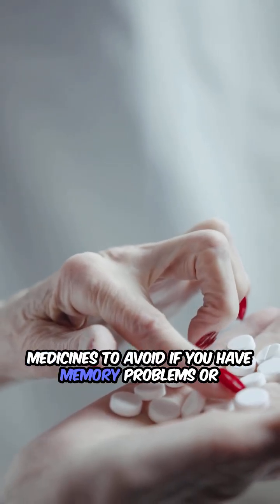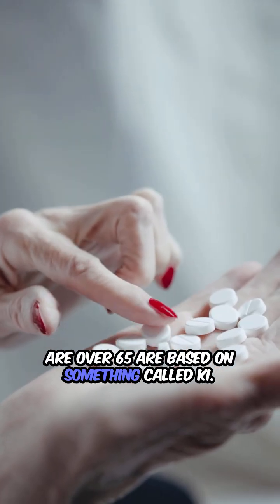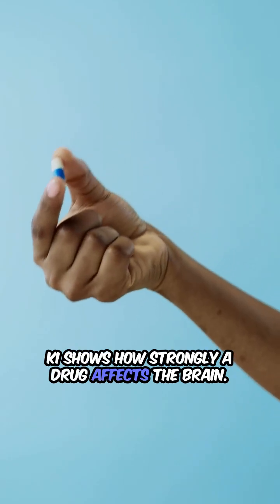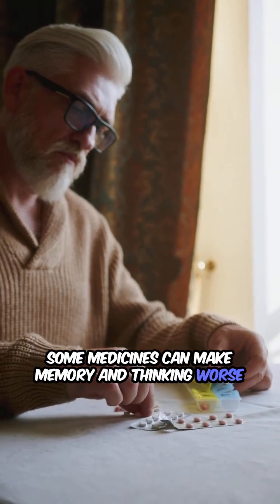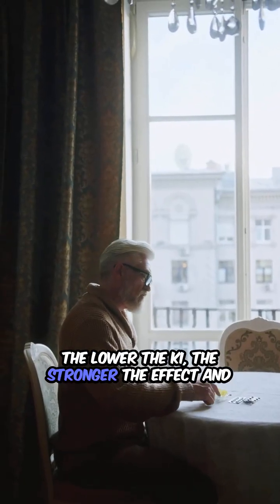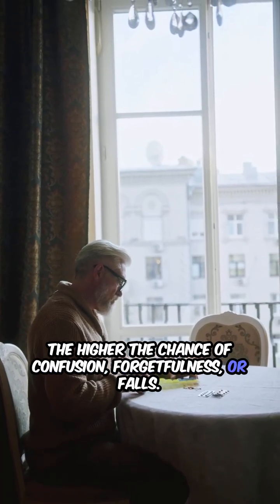Medicines to avoid if you have memory problems or are over 65 are based on something called CHI. CHI shows how strongly a drug affects the brain. Some medicines can make memory and thinking worse in older people or those with dementia. The lower the CHI, the stronger the effect and the higher the chance of confusion, forgetfulness, or falls.